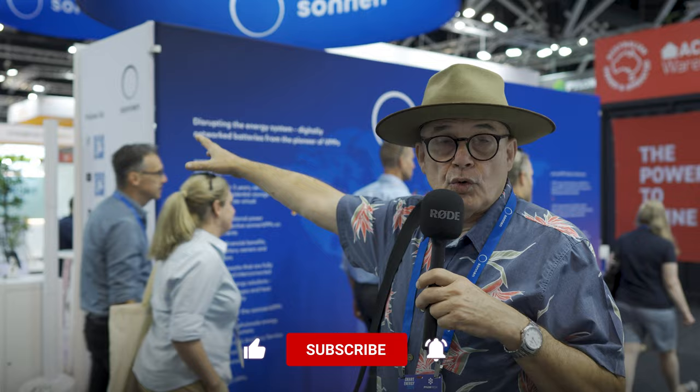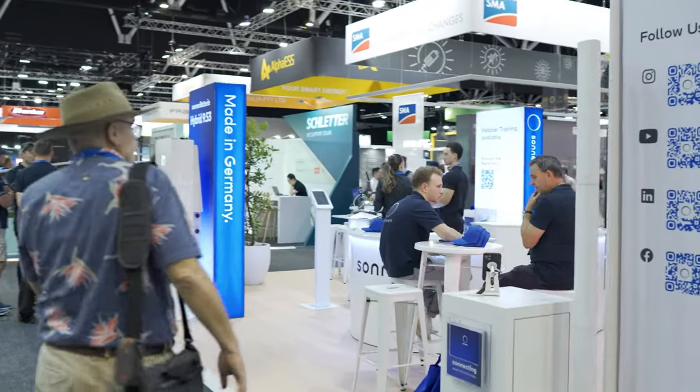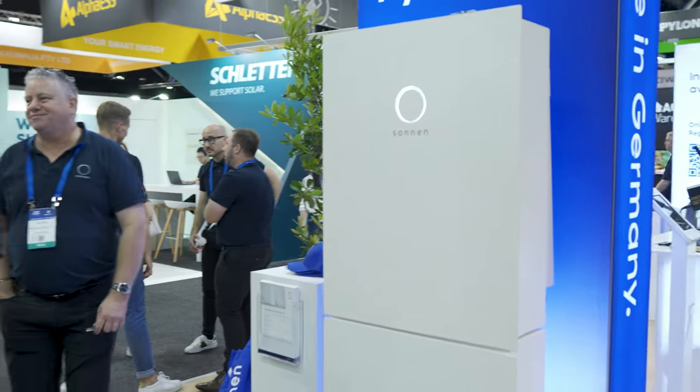Sonnen over here is actually one of the batteries that initially for a while made them in Australia, but then they've gone back to a model that is built in Germany. We're just at the beginning of the show, so it's still filling up. Nice looking unit, about 9.53 kilowatt hours. Sonnen likes to be the Tesla Challenger, but at the moment in Australia, Tesla is really the runaway favorite.